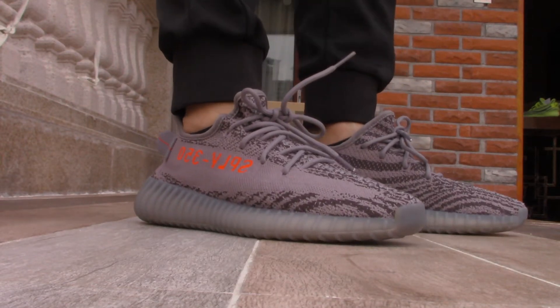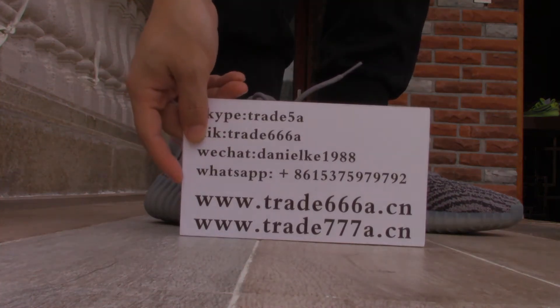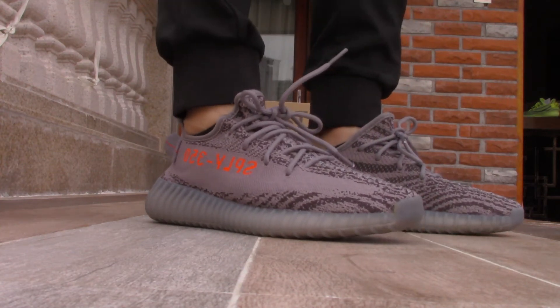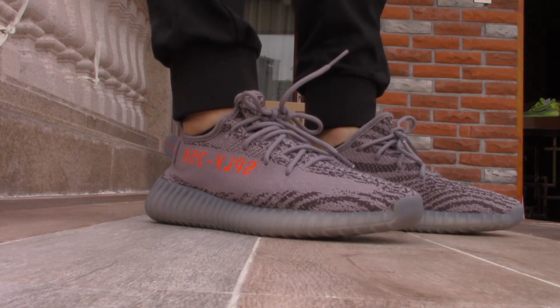Yo, what's up YouTube, this is Daniel from trader6668.cm. Please add my contact now. Today I'm doing the video for the Beluga 2.0 — it is the Yeezy 350 Boost Beluga 2.0.